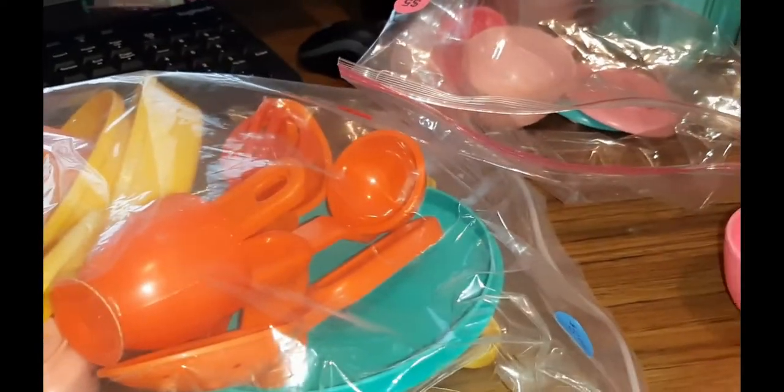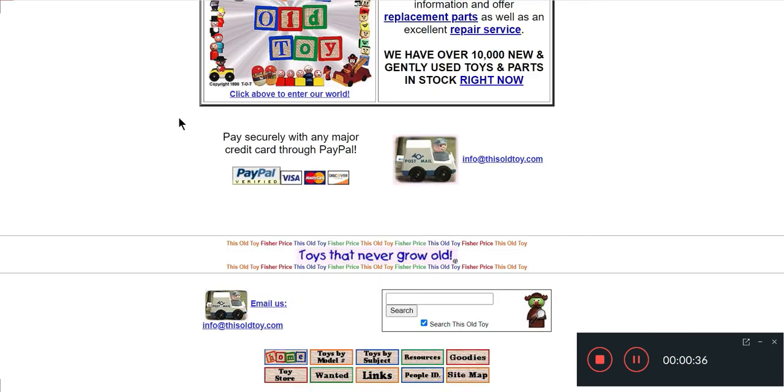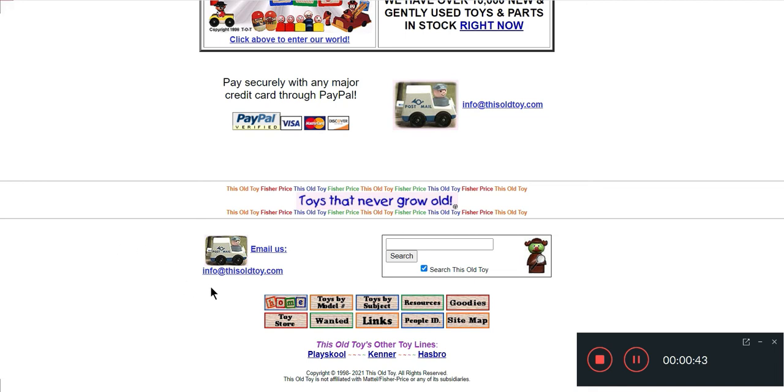Here's the website - ThisOldToy.com. This site was created sometime in the 90s when it was very popular to have a website with all the information about the thing you collected. As you can see, all the classic FP - which is Fisher Price - toys from your childhood, 30s to 90s, and like I said there are some things in the early 2000s but that's about where they stop. You can scroll down to the bottom and click to go by years, or click 'toys by model number' if you know the model number - a lot of Fisher Price items have the model number right on them.